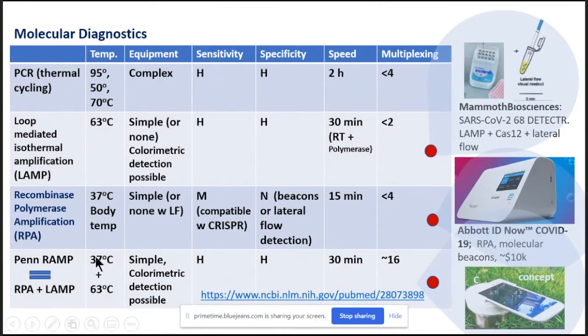At Penn, we developed an assay which is a hybrid between RPA and LAMP. We are using two isothermal temperatures — 37 degrees and 63 degrees — with colorimetric detection. We have high sensitivity and high specificity. The test takes about 30 minutes, and we can co-detect up to about 16 different targets. This is a conceptual image of our test. We like to perform the test with a smartphone for both detection and control, with the idea that most people have a smartphone available, which would reduce the cost of the equipment.